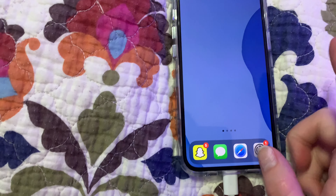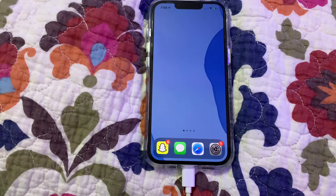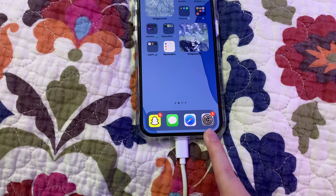I don't have anything on this page — oh, this is my home screen. It's just something blue, really pretty. And then I just have Snapchat, Messages, Safari, and Settings.